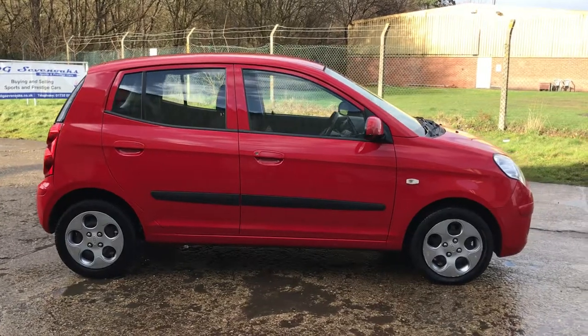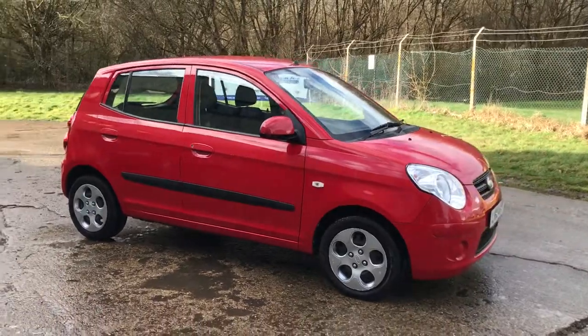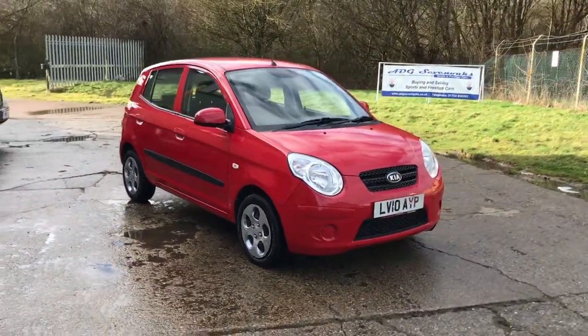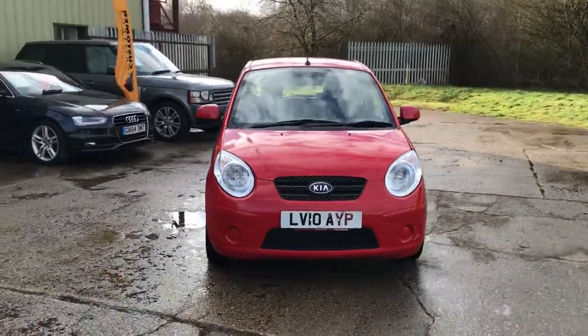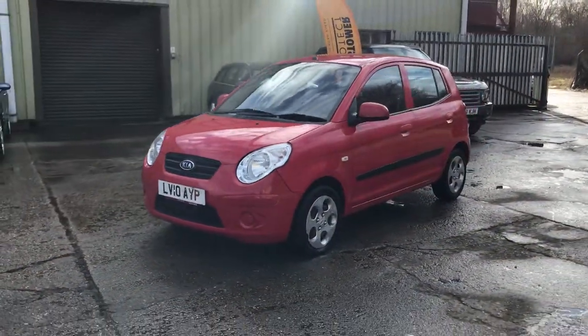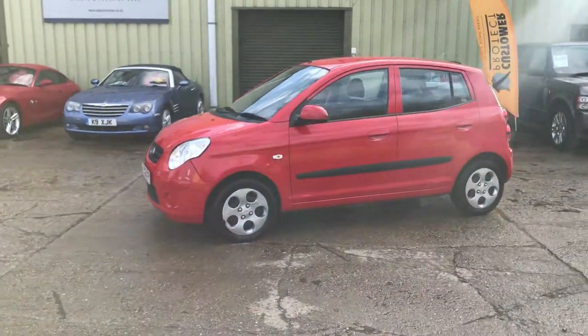ADG are very pleased to offer this Kia Picanto 1 litre manual 2010 model, finishing in a lovely bright red, with a nice service history fully documented on our website.